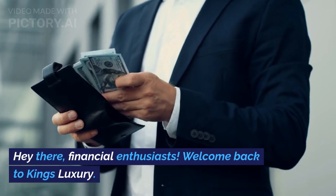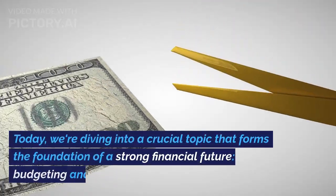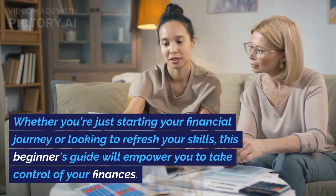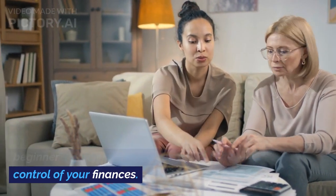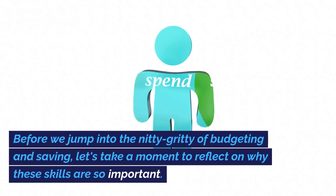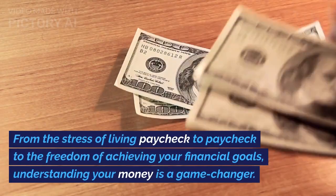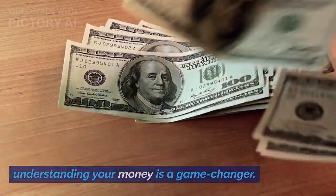Hey there, financial enthusiasts. Welcome back to King's Luxury. Today we're diving into a crucial topic that forms the foundation of a strong financial future: budgeting and saving. Whether you're just starting your financial journey or looking to refresh your skills, this beginner's guide will empower you to take control of your finances. Let's get started. Before we jump into the nitty-gritty of budgeting and saving, let's take a moment to reflect on why these skills are so important. From the stress of living paycheck to paycheck to the freedom of achieving your financial goals, understanding your money is a game-changer.